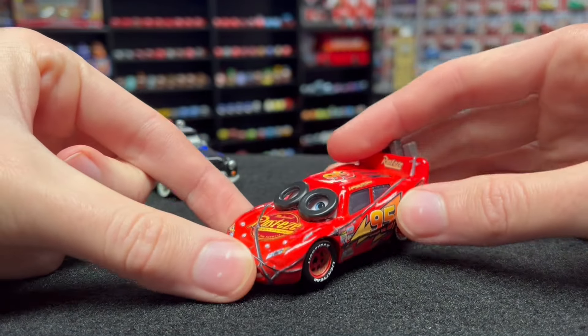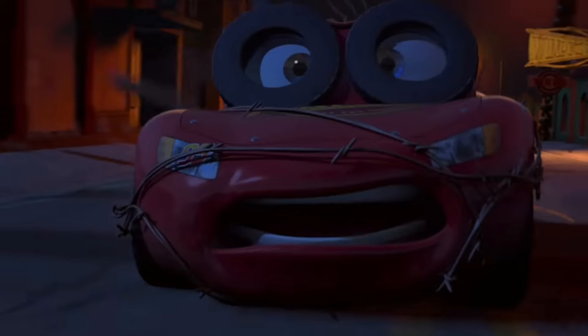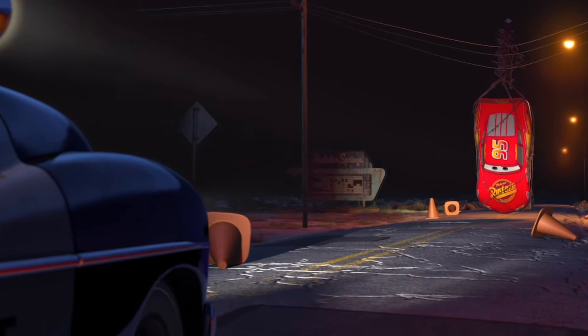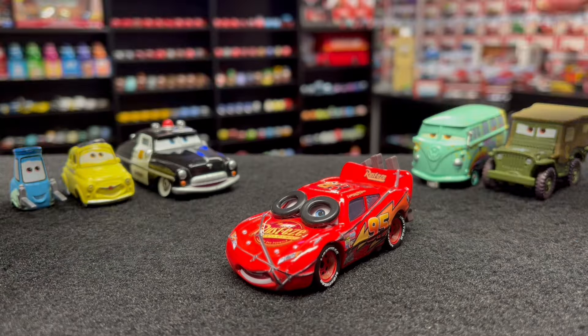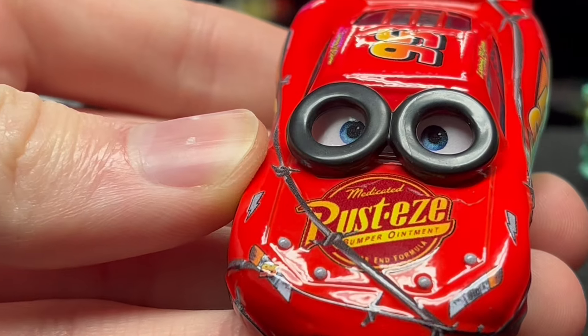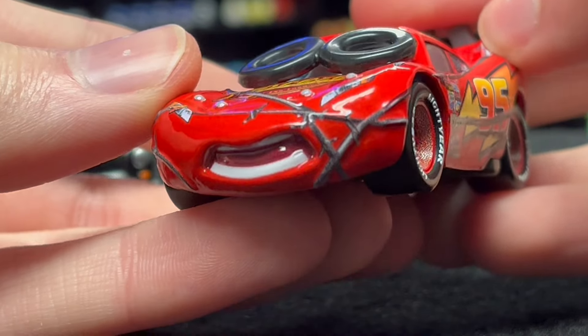Before we get too far into the review, I want to show you where McQueen appears in the first Cars movie with this spin-out look. It's at the beginning when he first enters Radiator Springs - Sheriff is chasing him down Main Street and he's crashing into things at full speed, not knowing where he is. He winds up in the hydro wires and Sheriff rolls up saying 'boy, you're in a heap of trouble.' That's probably one of the best scenes in the first Cars movie.